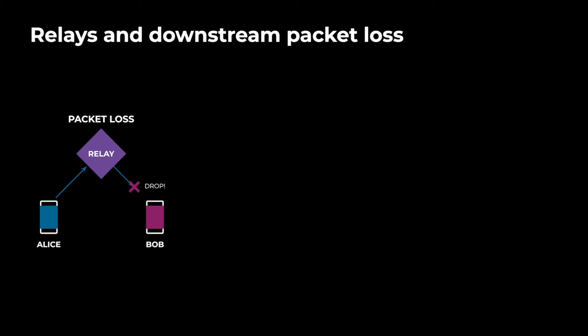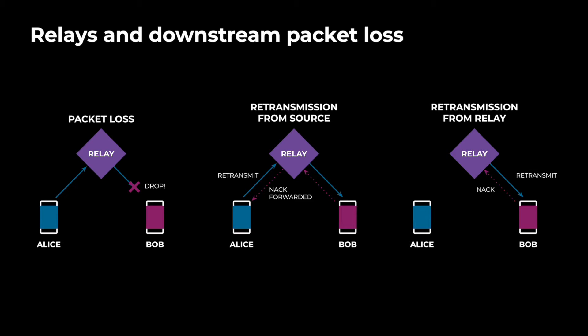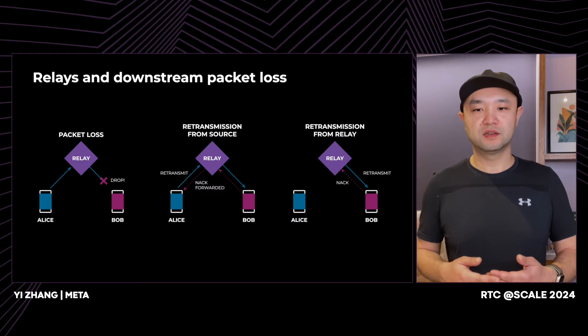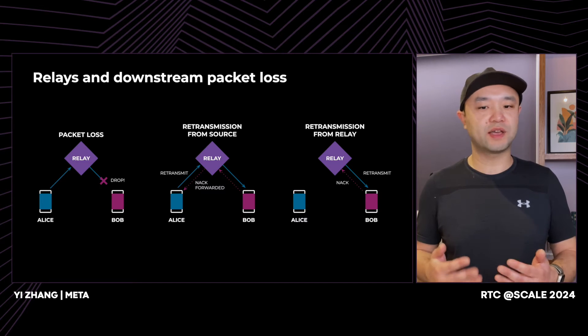This is called downstream packet loss because this happened downstream of the relay. Bob was expecting a packet here but doesn't see it, so he sends some feedback to Alice about this missing packet. This feedback is called a negative acknowledgement or NAC. Normally, this NAC would travel back all the way to Alice, asking Alice to retransmit the packet. This is called retransmission from source, and it takes around one RTT, which is one round trip time. However, a smart relay can help reduce this delay. It can cache packets that it sees, then intercept NACs and respond to them by retransmitting the packet from the relay itself. This is called retransmission from the relay, and it cuts the retransmission time in half, assuming the relay has equal distance to Alice and Bob.